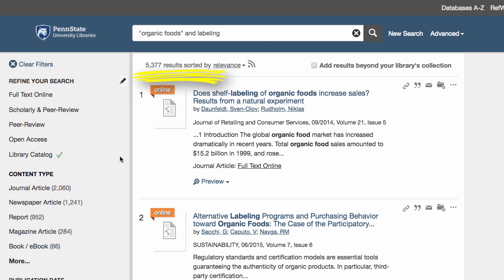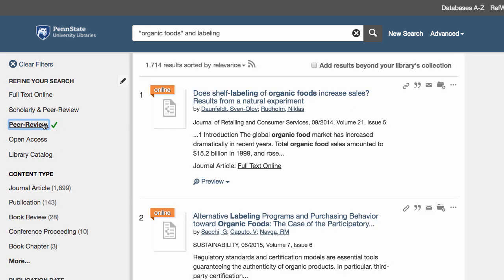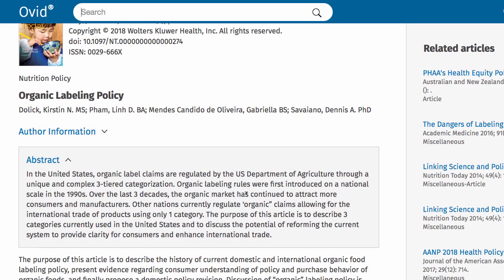Maybe your instructor wants you to use peer-reviewed articles. You can limit to just these under Refine Your Search. The first article might be good, judging from the title. You can also read the author's names, the journal, and the date of publication. To get to the actual article, click on the title. Make sure you're reading the full text, not just the abstract.